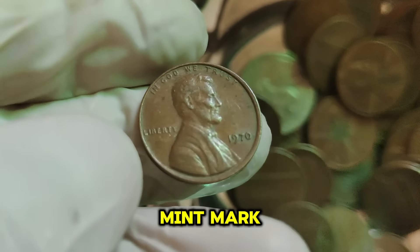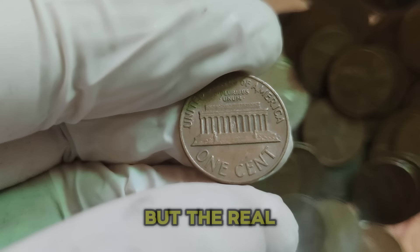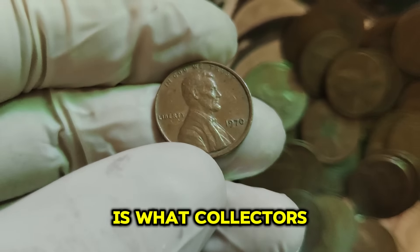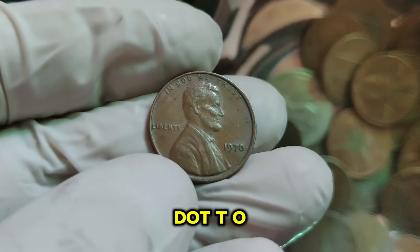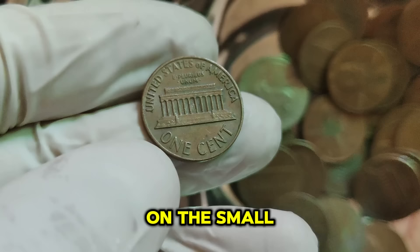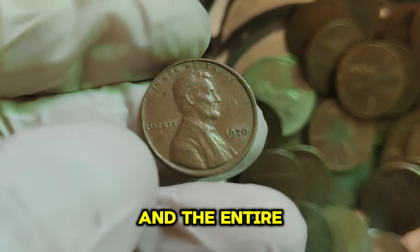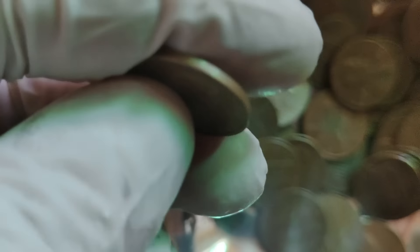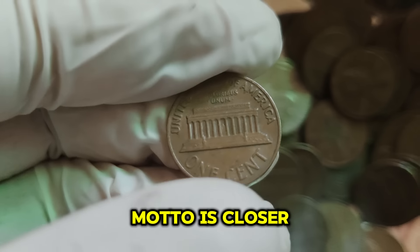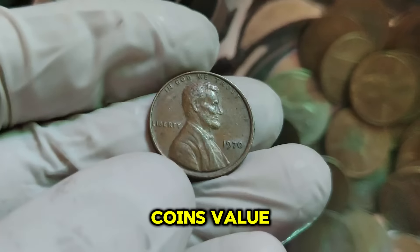Each of these mints produced different variations, including standard strikes and proof coins. But the real star of the show is the 1970-S small date Lincoln cent. This particular variation is what collectors are after due to its rarity and unique features. To identify a 1970-S small date penny, you need to look closely at the date. On the small date variety, the 7 in 1970 is level with the 0, and the entire date appears more delicate and evenly spaced. The Liberty inscription also appears weak, and the 'In God We Trust' motto is closer to the rim.